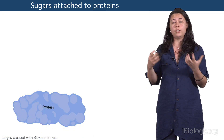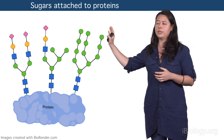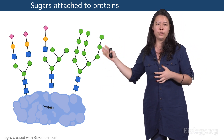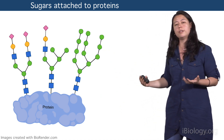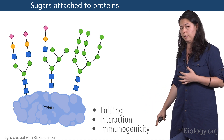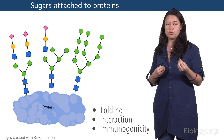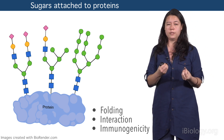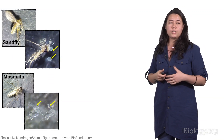When sugars are attached to proteins, they form glycoproteins. These are just some types of structures that you can find attached to proteins, and this attachment can actually influence the protein's folding, interaction, and immunogenicity — meaning the type of strong or weak immune responses that this combination can generate in our bodies.